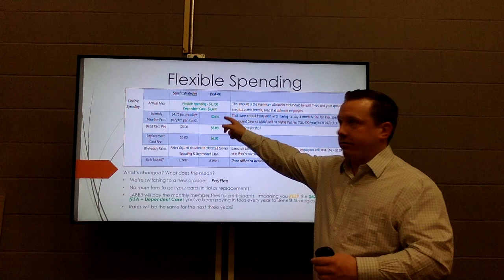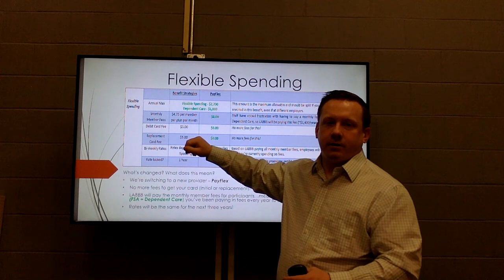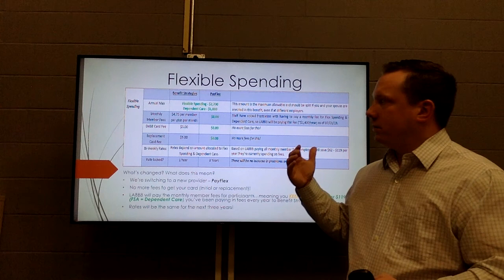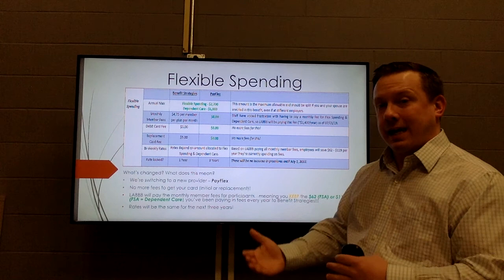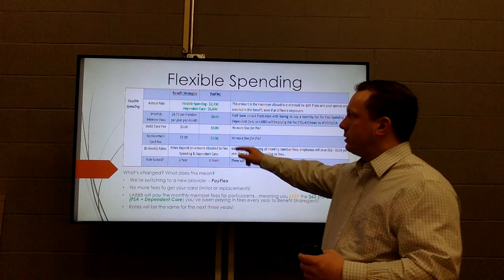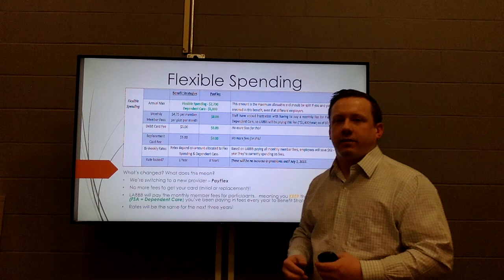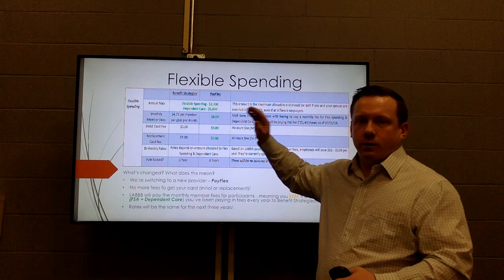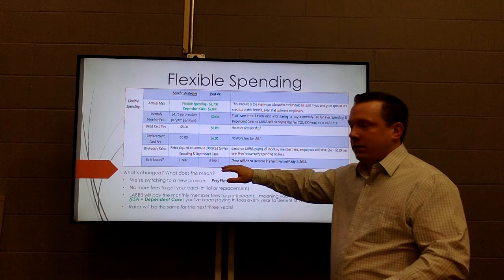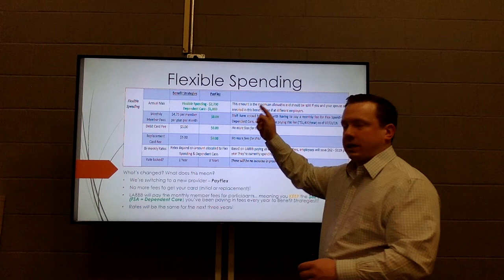PayFlex charges no fees for your initial debit card or for replacements — in the past, Benefit Strategies charged $5 per card. There was also a monthly membership fee of $5/month just for having a flexible spending account, and nearly $10/month if you had both flexible spending and dependent care. Lab is now covering all of those fees, saving you anywhere from $60 to $120 per year. The pricing is locked in; the only annual change will be the IRS-set contribution maximum.